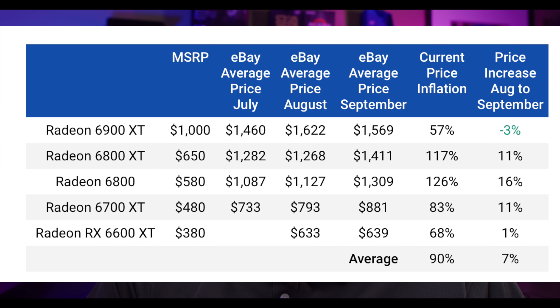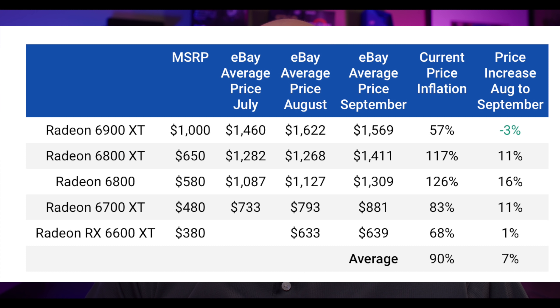Looking at the AMD Radeon RX 6000 GPUs, the only one that actually went down in price is the 6900 XT. I did a video recently about why there are so many 6900 XT GPUs on shelves — I think they're just too expensive and most people would rather get a 3080 Ti, 3080, or 3090 at a similar price point. NVIDIA has better brand recognition, even though the 6900 XT performs great for gaming. The 6700 XT went up about 11% in price, and the 6600 XT hasn't been a great value since it's more of a 1080p GPU.